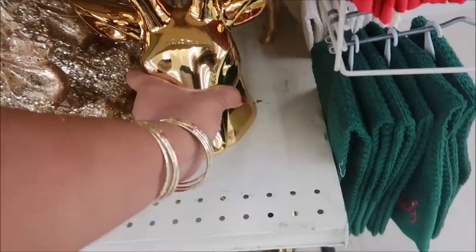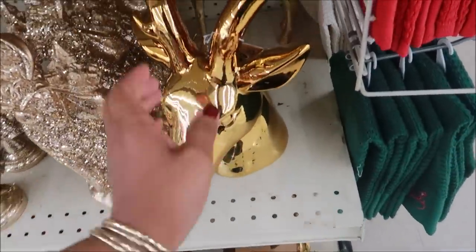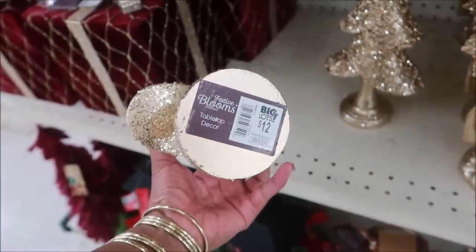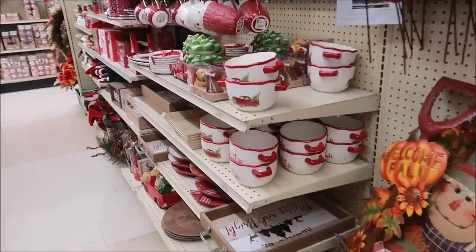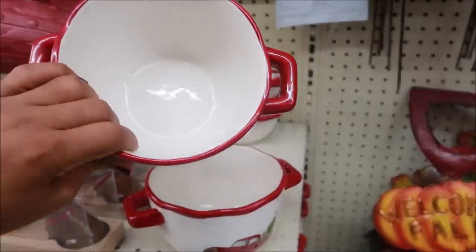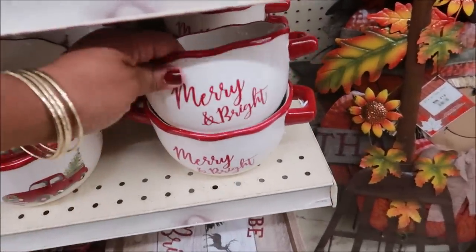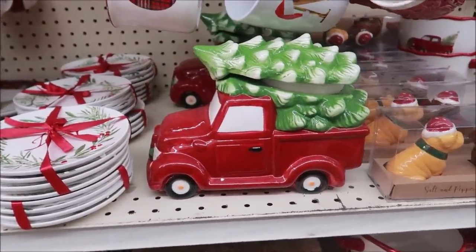Oh wow, look at that — that is twenty-eight dollars. Oh, this is adorable — only five dollars! This is a big bowl, so cute with the red truck on it. See, I did not come here for any of this but it's so tempting. Here's another one that says 'Merry and Bright.' Oh my goodness, I swear I didn't come here to buy any of this stuff but I'm so tempted.